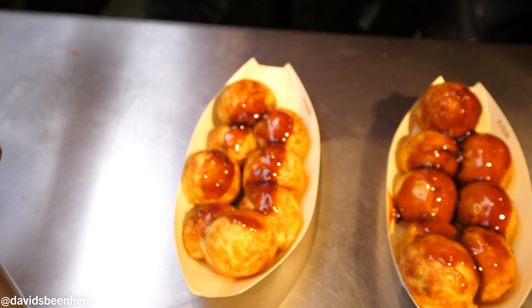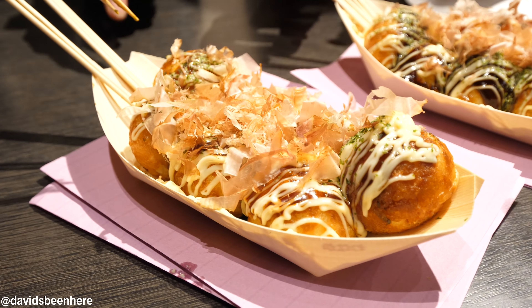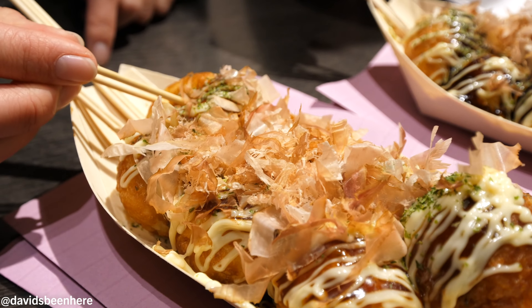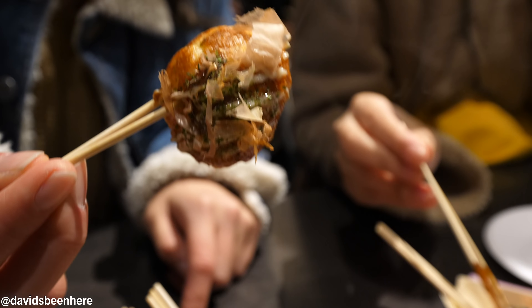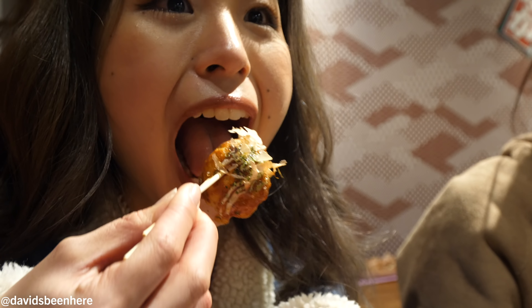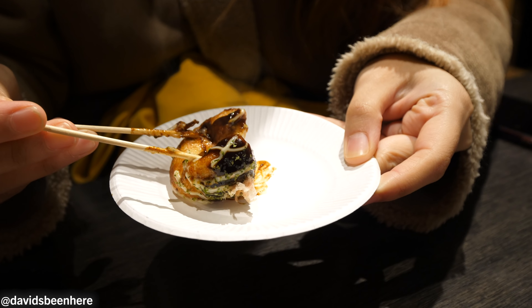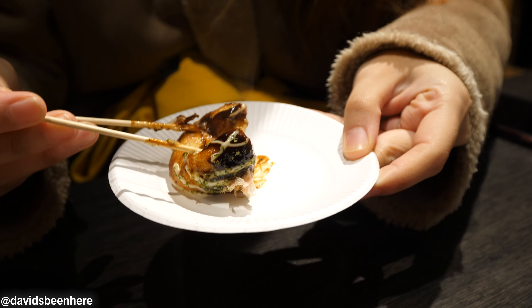The first thing we're trying is takoyaki, which is basically octopus fritter balls. They look delicious. The way it works is they put the batter, then put the octopus, add more batter, flip it a little bit, and that's it. Takoyaki was invented here and it costs 500 yen for eight. Since we're part of the tour it's included. We got two orders — that's 16 balls!